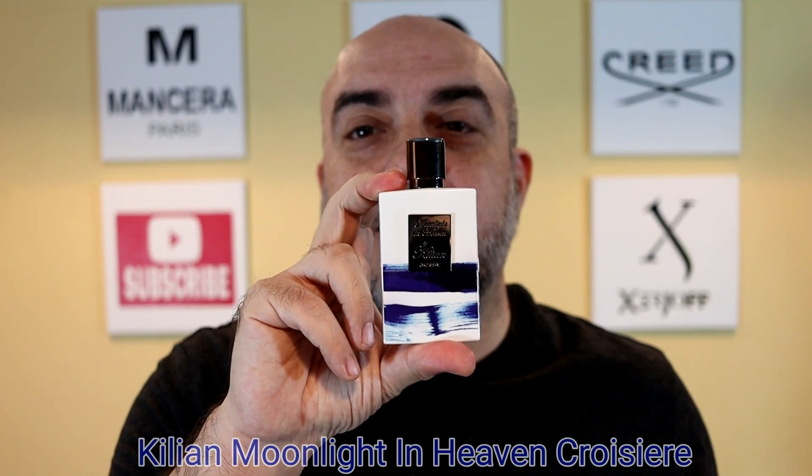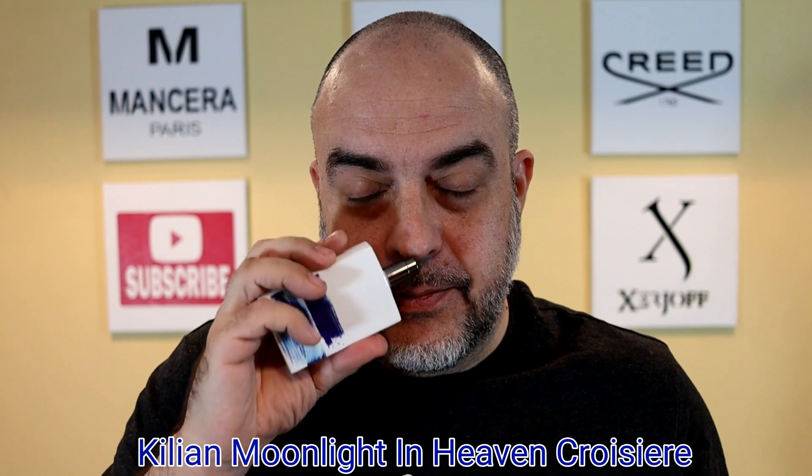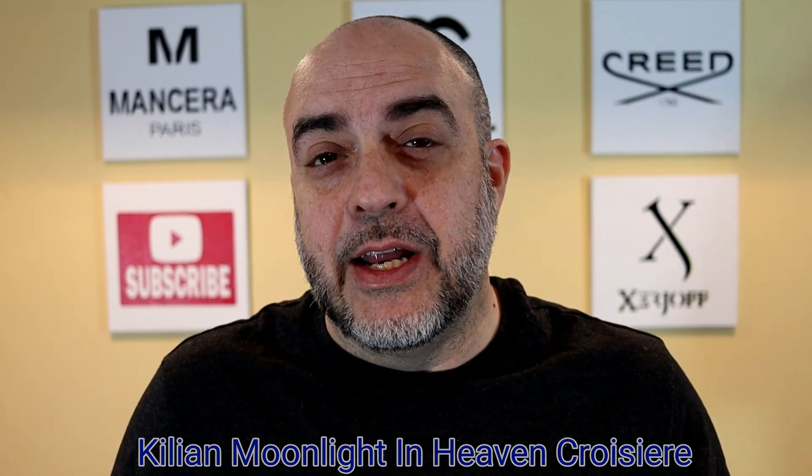It is Moonlight in Heaven Crocier. If you're familiar with Moonlight in Heaven — the blue bottle, the original — this is a fresher take on it. The fruit has been made more prominent to give it a fresher vibe, and it's just beautiful. The first time I smelled it I was in Florence; I got to try it out and I was just sniffing the test card all day long. I love the way it smelled.